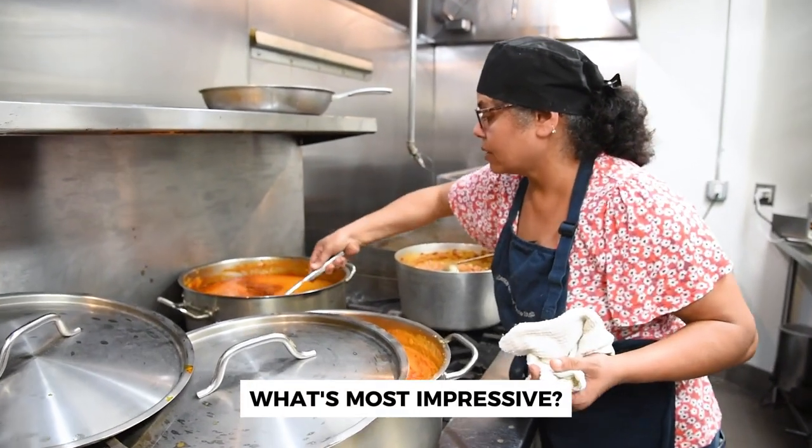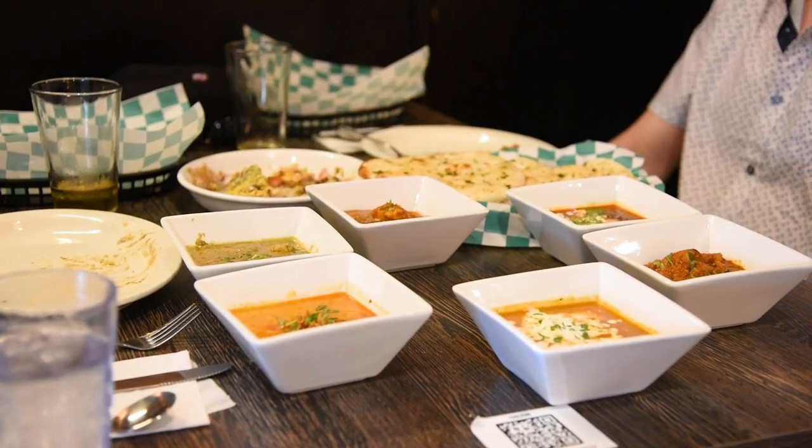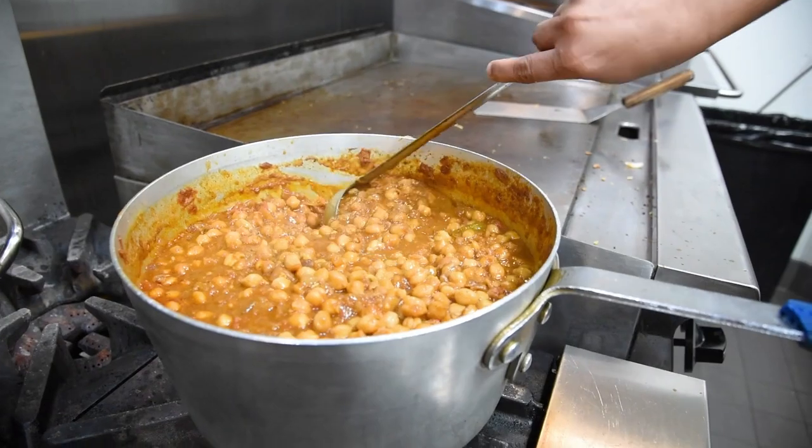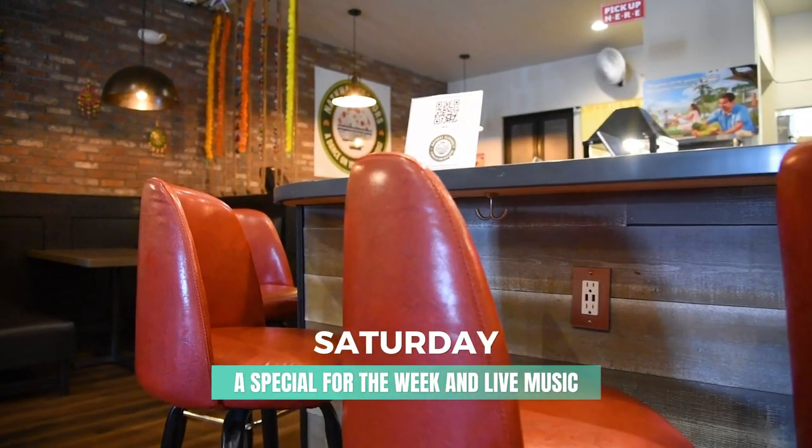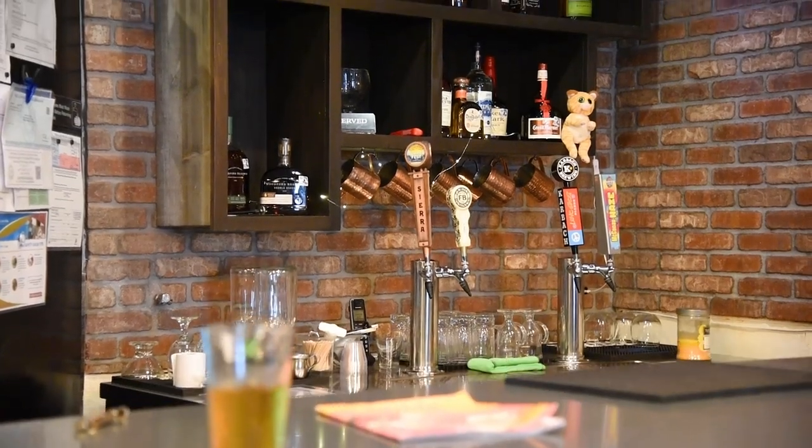What's most impressive to me is that the menu here changes daily, so you could literally come every day and discover a new dish. On Saturdays, they also feature a special for the week, and they have live music on the first Saturday of each month.